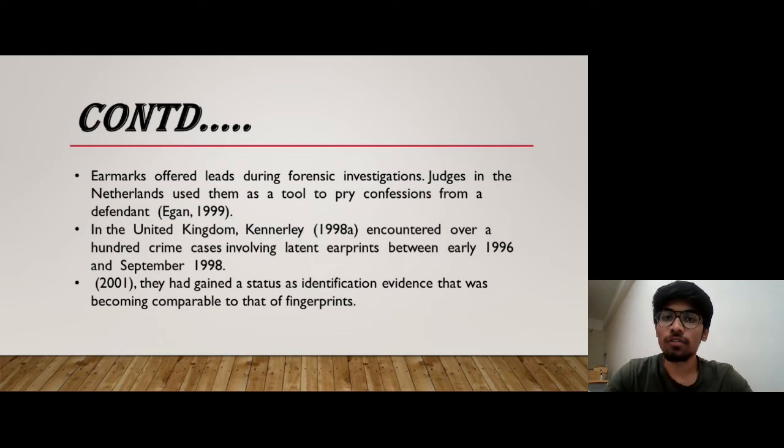In 2001, Earprint got the admissibility in court, like fingerprint.